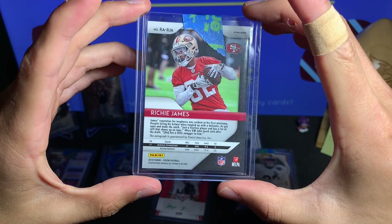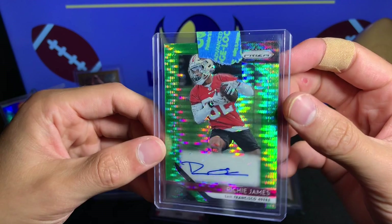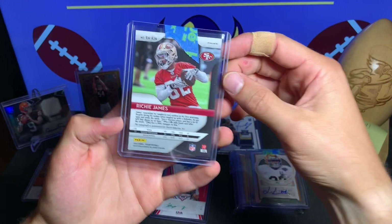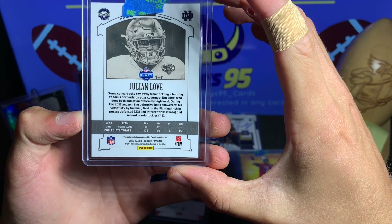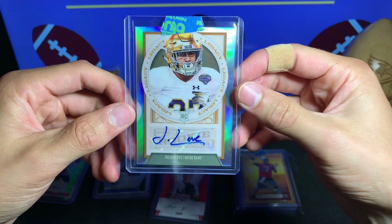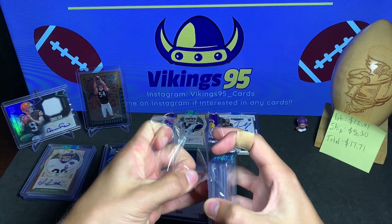We have Richie James — the Green Pulsar from the San Francisco 49ers. Nice little rookie card right here. I've seen so much Prizm that I'm losing my mind over it. But Richie James right there. Here we go — Julian Love, another Chrome Legacy autograph. I actually don't even remember seeing this one in the picture, but that's pretty sweet.